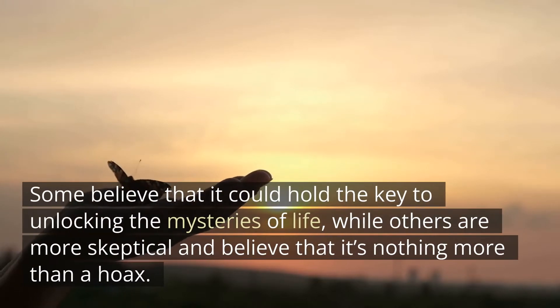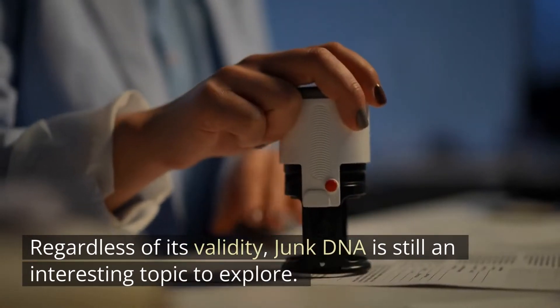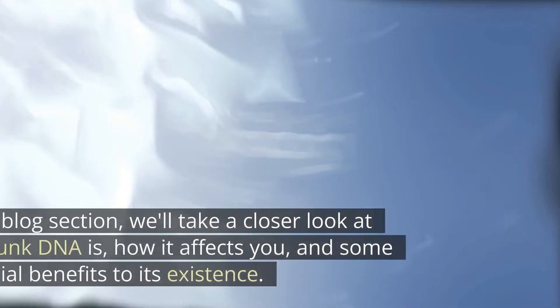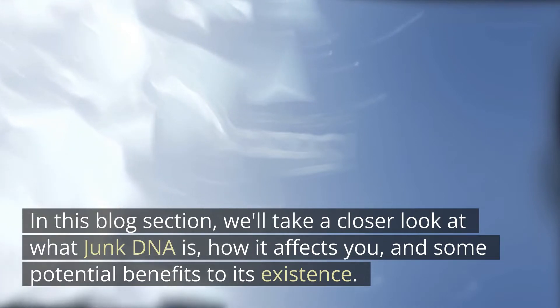Some believe that it could hold the key to unlocking the mysteries of life, while others are more skeptical and believe that it's nothing more than a hoax. Regardless of its validity, junk DNA is still an interesting topic to explore. We'll take a closer look at what junk DNA is, how it affects you, and some potential benefits to its existence.